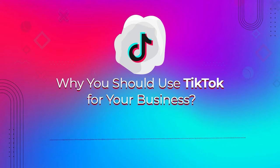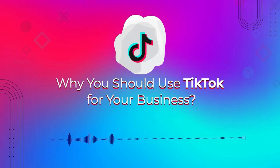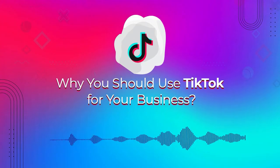Through TikTok's challenge feature, you can reach out to Generation Z, as 65% of TikTok users are under 30 years of age, and engage extensively through these challenges. You can also leverage this concept and create your own challenges and offer some interesting freebies or prizes in exchange.